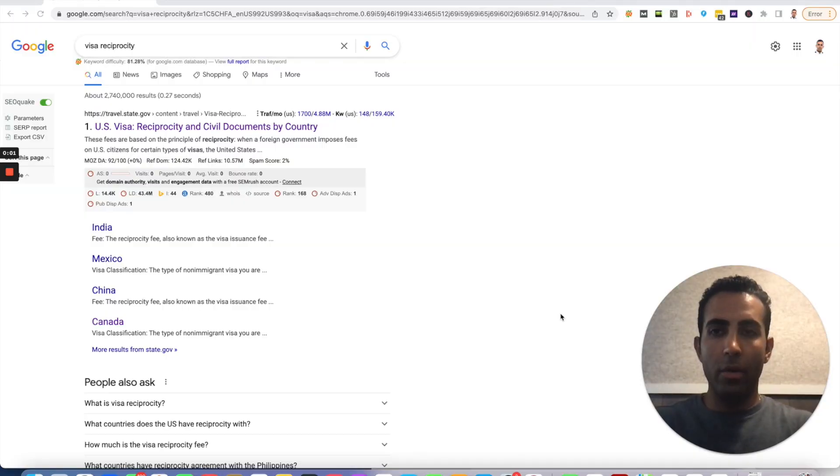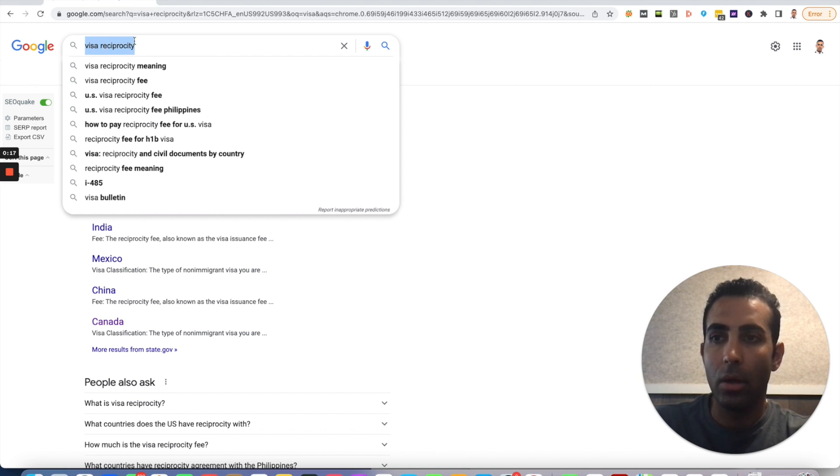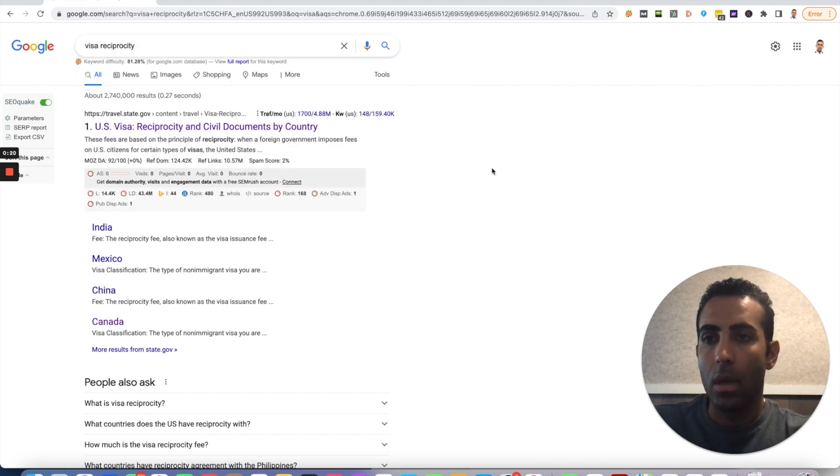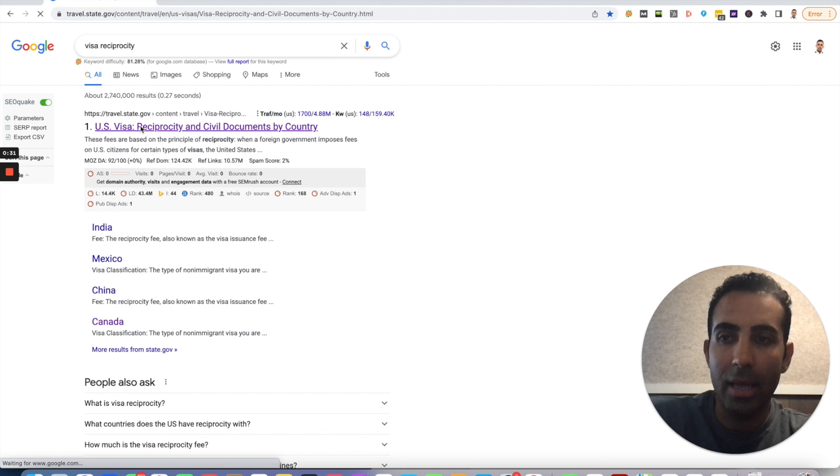Now I want to show you how you can check how long your E-2 visa can potentially be valid for. So the first thing you're going to want to do is go to Google and type "visa reciprocity." The next thing you're going to do is click on the first result that comes up, which should be travel.state.gov — it says U.S. visa reciprocity and civil documents by country. So you click that link.